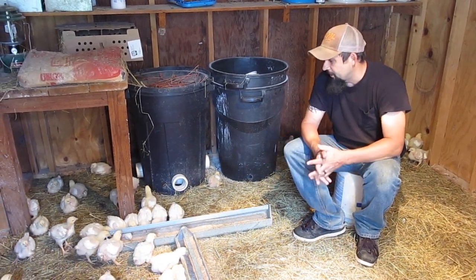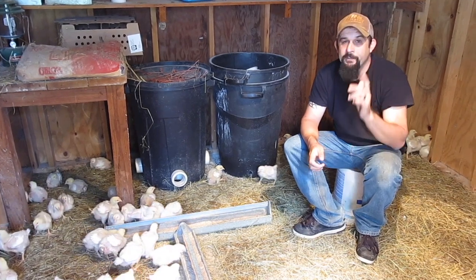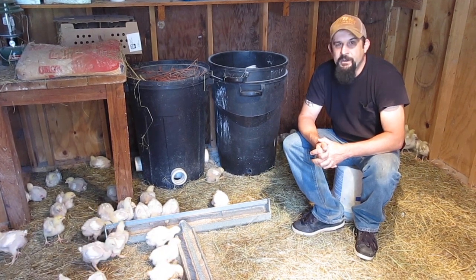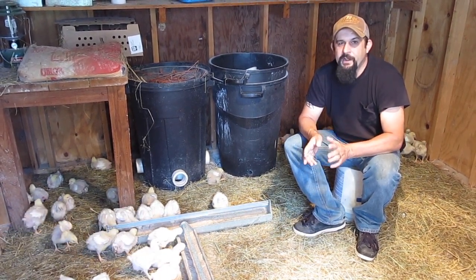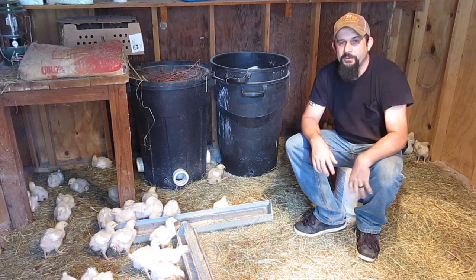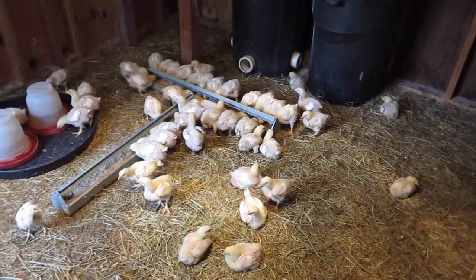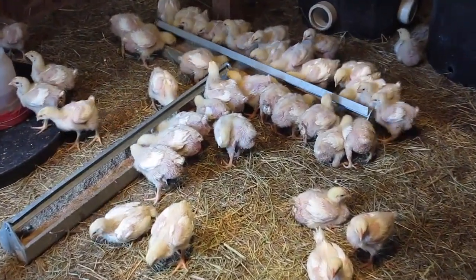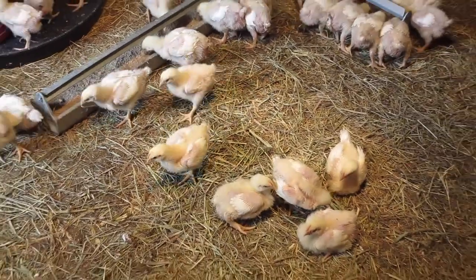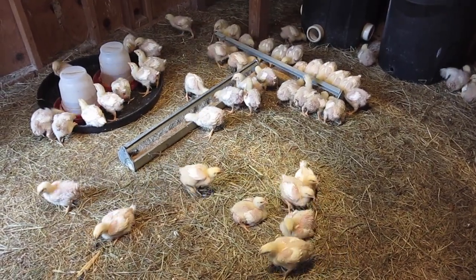You can see the broiler chickens are getting huge. They have grown a ton in this last week. Now, in my first video I told you that we always start with one bag of medicated feed. That's not an antibiotic — it's an anti-parasite medicine in that feed, and it's to help them fight off coccidiosis when they're real tiny. They finished that first bag at about 10 days old, which is usually right in that 10 or 11 day period.